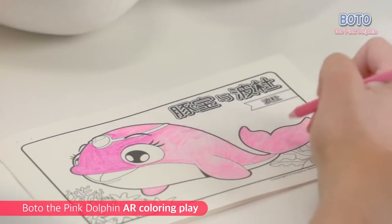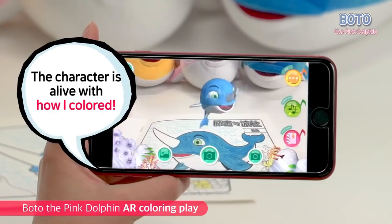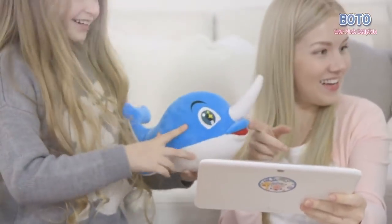Give the colors to your whale friends! The character's color changes as you're painting. Isn't it amazing?